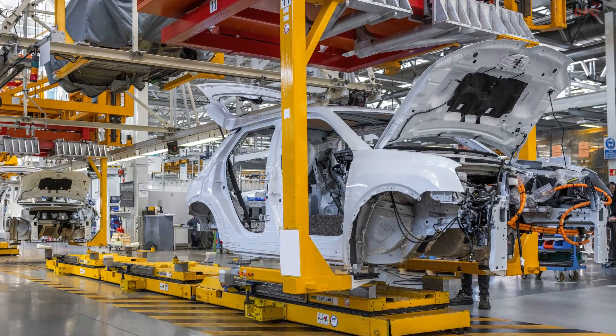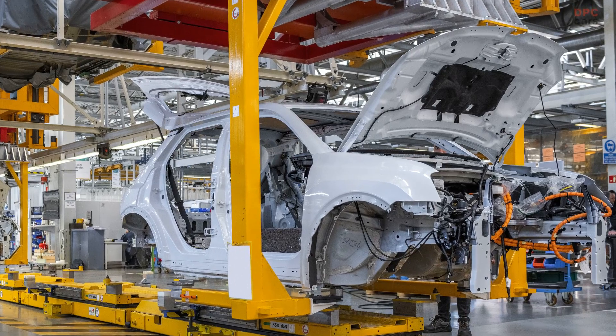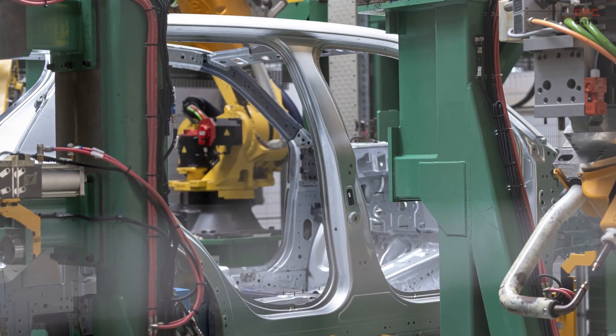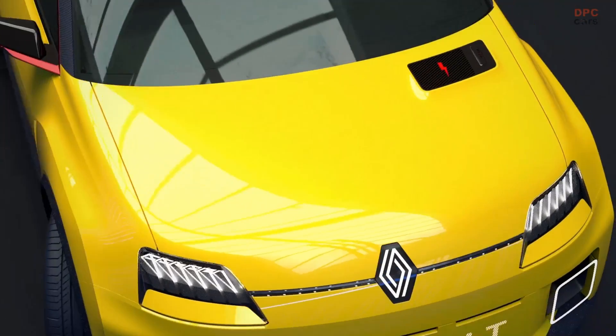First come mules, which are technically representative of the future production version. Manufactured from October 2021 onwards, the mules for the future all-electric Renault 5, featuring a Clio-like silhouette, were tested in Lapland as part of the development and testing process for the new full-electric CMF BEV platform.